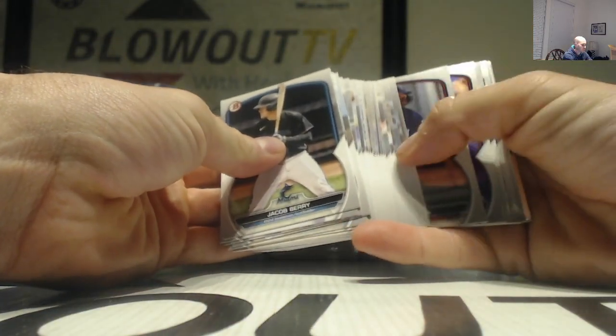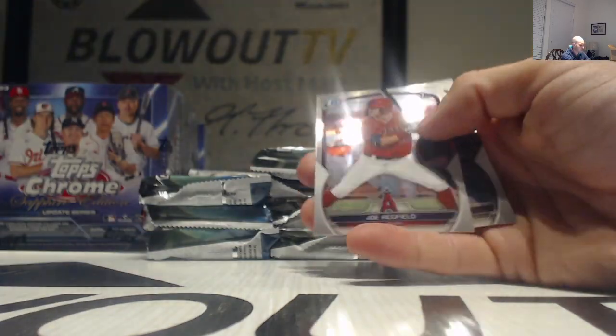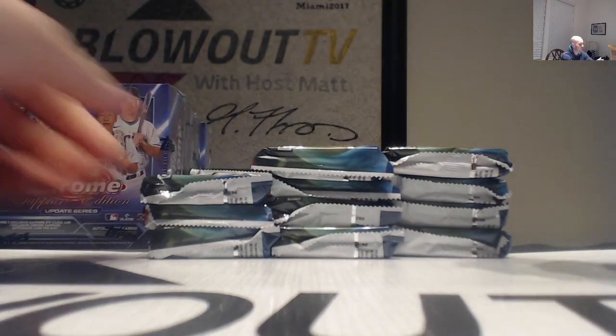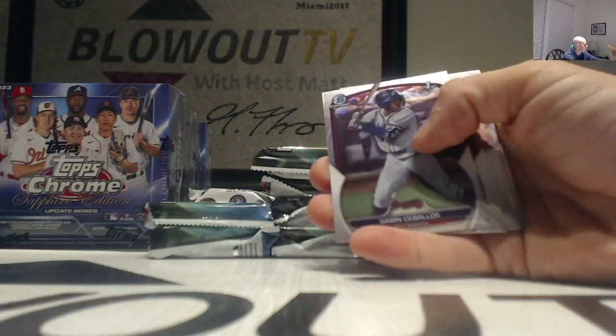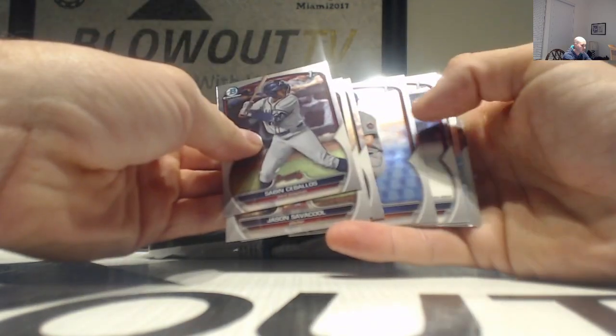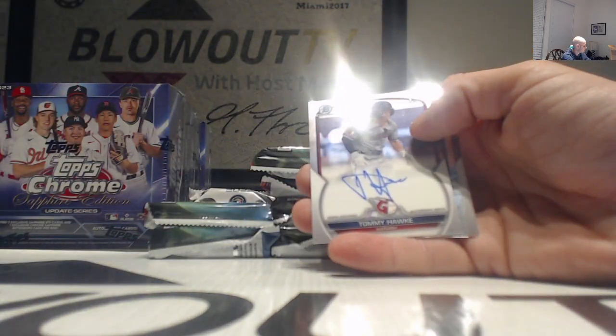We're gonna blow through all the base here. Going through the chrome - Tommy, Troy, Redfield, Zavala. We pull ourselves a little Tom Brady. All right, first autograph, this one is Tommy Hawk.